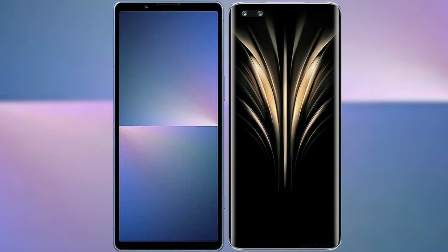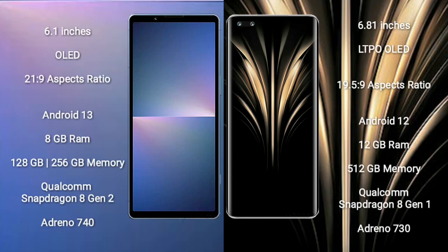I will compare the new Sony Xperia 5 Mark 5 with Honor Magic 4 Ultimate. Sony Xperia 5 Mark 5 comes with a 6.1-inch OLED display and aspect ratio 21:9. Honor Magic 4 Ultimate comes with a 6.81-inch LTPO OLED display and aspect ratio 19.5:9.